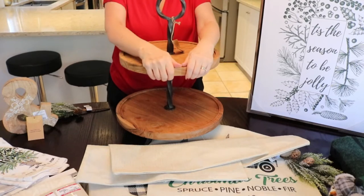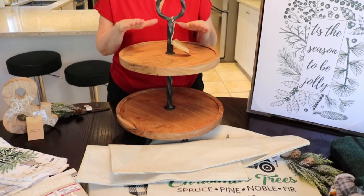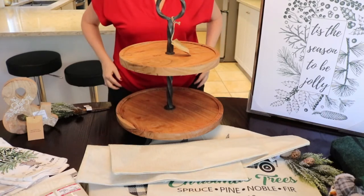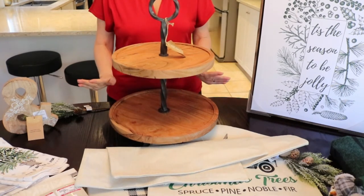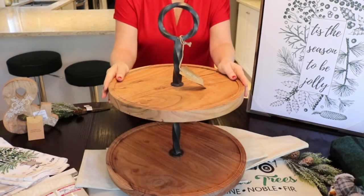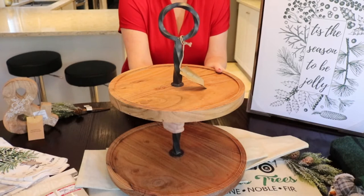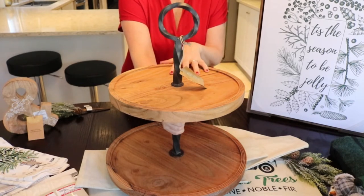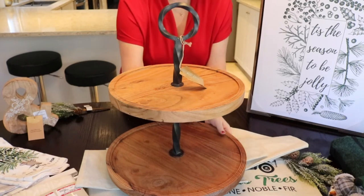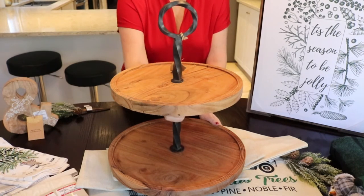If you follow me on Instagram, you know I've been on the hunt for a tiered tray. They are very hard to find up here in Canada — we don't have Target, Hobby Lobby, or Joann's, so when you do find one, they're super expensive. When I saw this at HomeSense, I snapped it up. It was $39.99 and this thing is huge. I love the wood and the black handle. I've seen smaller ones in Canada for more than double that price. I cannot wait to decorate it for all the different seasons.